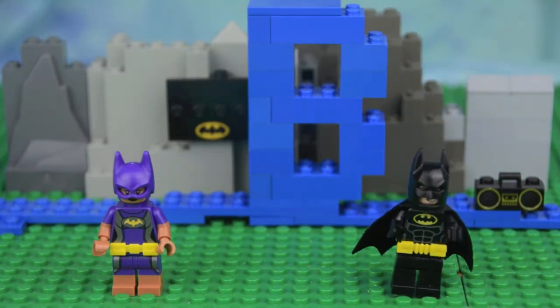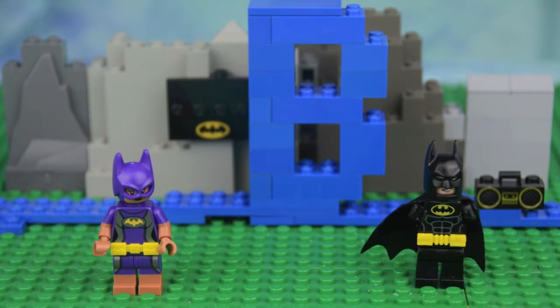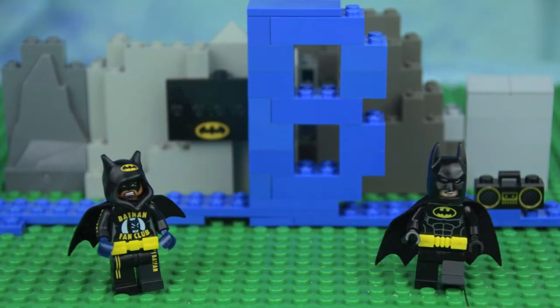B is for Batman, of course. And sometimes Batfans.